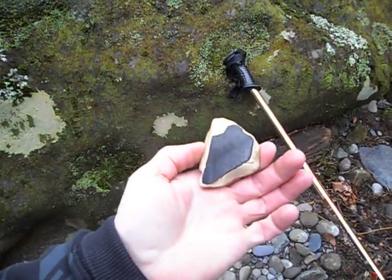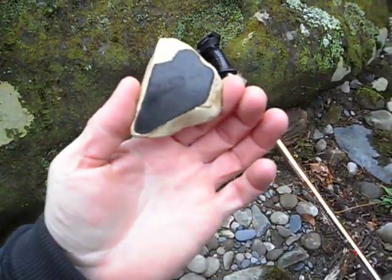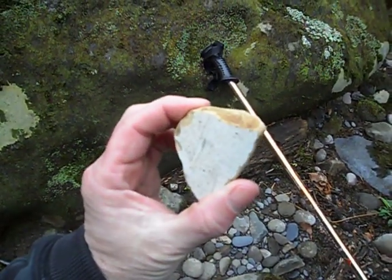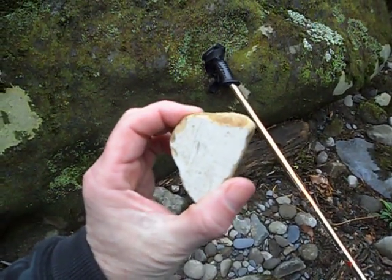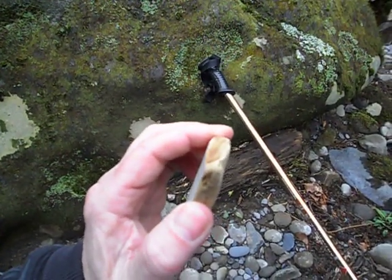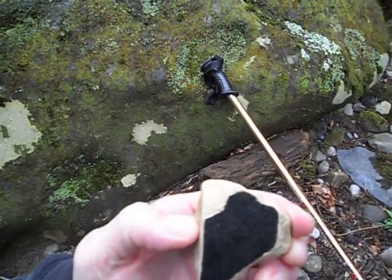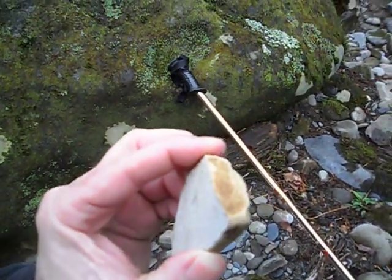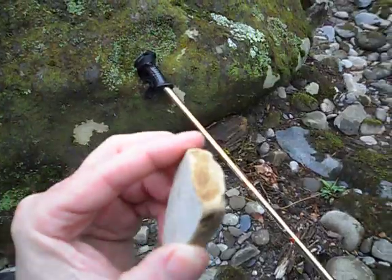I'd found a piece like this once before, years ago, but not this big. I think I'll look in this same area and see if there's any more artifacts or any other pieces that can be found. I thought I'd share that with you today. Thanks for viewing.